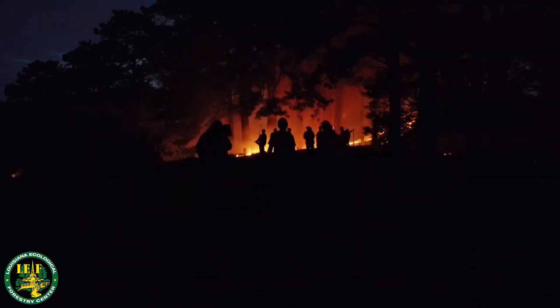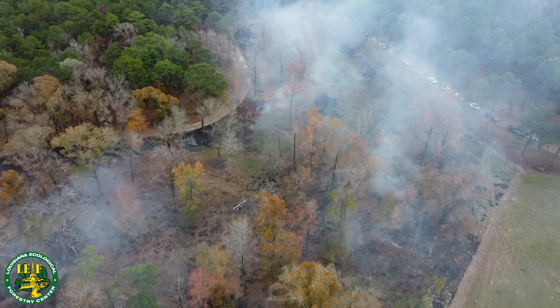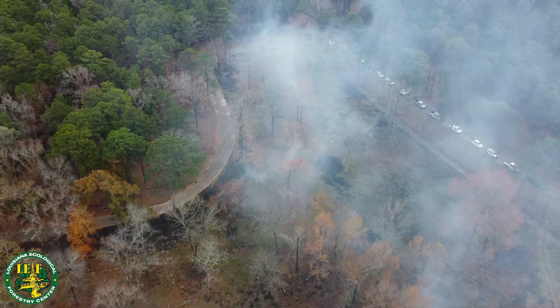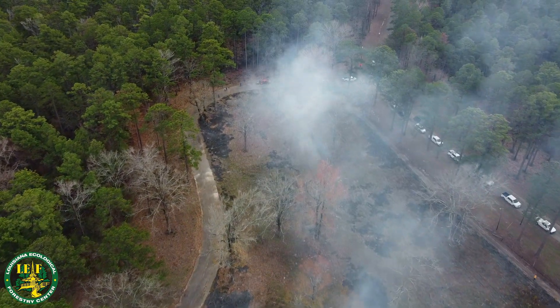To better understand the value of prescribed fire and how landowners can get started, we spoke with Rodney, the land manager at the Louisiana Ecological Forestry Center. Prescribed burning can be a vital tool for landowners in Louisiana. You can increase the carrying capacity of wildlife and diversify your wildlife. You can reduce your wildfire risks for your property and for your neighbors. You can also improve the aesthetics of your property — it may be flowers or wild grasses, and you may end up with pollinators. There's a whole host of benefits of prescribed burning for your property.